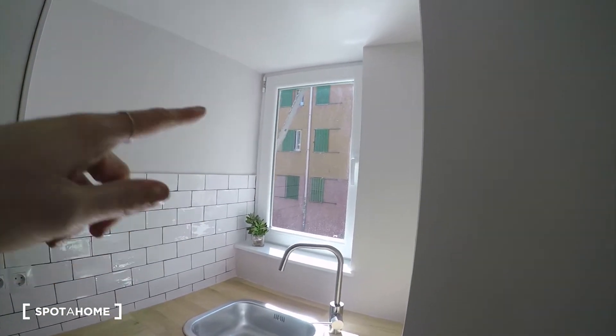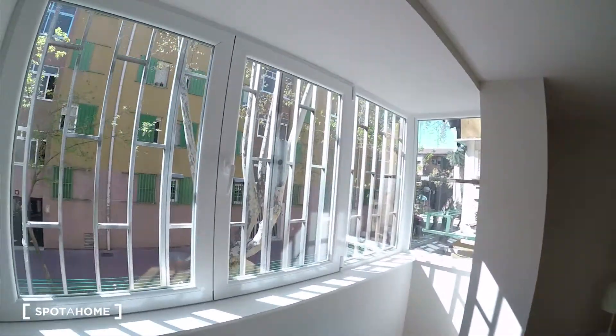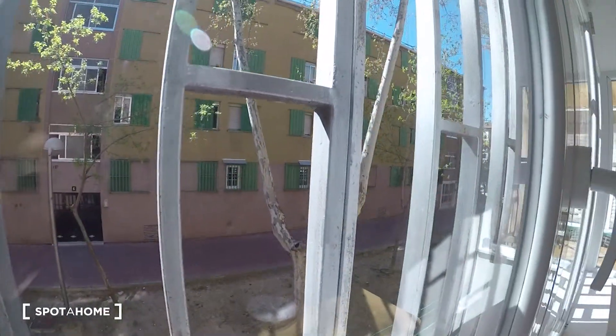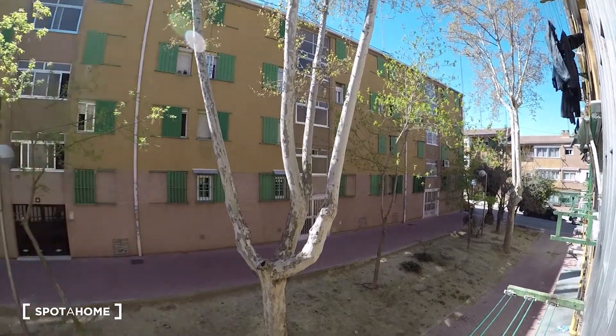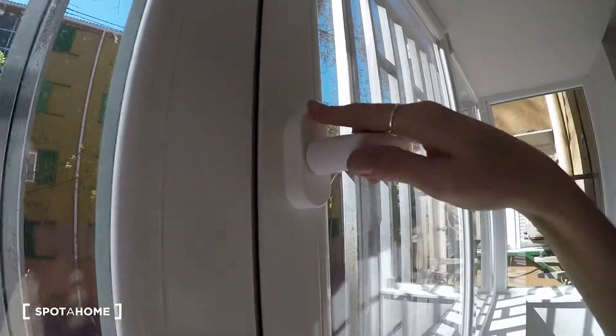You see we have another window there — the view is the same as from the living room. Yeah, it's a quiet area. You have the drying rack here for drying your clothes, and you see it's super quiet — you can even listen to the birds. That's great!